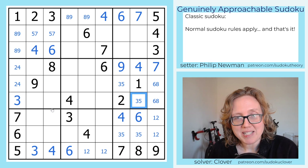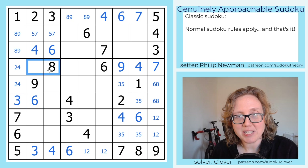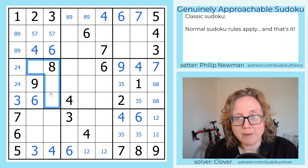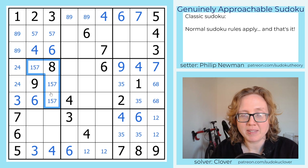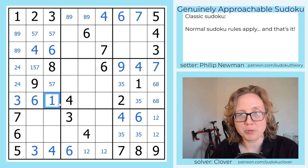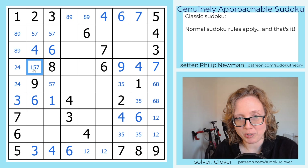I'm going to try to make the same deduction symmetrically here. I have a 6 that sees these cells — the 6 sees this — and so 6 in this region can only go here. I need to place a 1, a 5, and a 7, and I have the same situation where I have 1, 5, and 7 here. The 1 can't go in this position, therefore the 5, 7 pair rules 5 and 7 out of that cell, making it a 1.